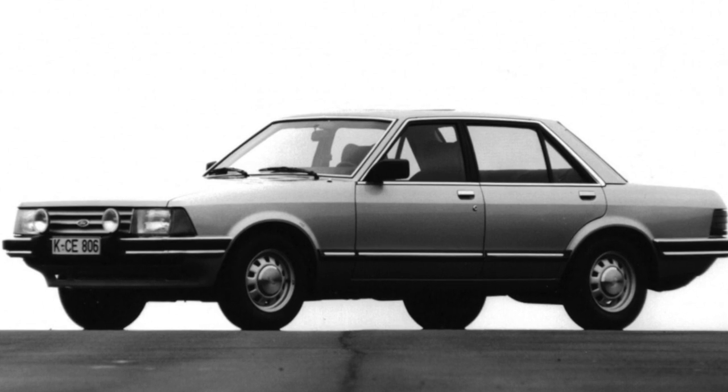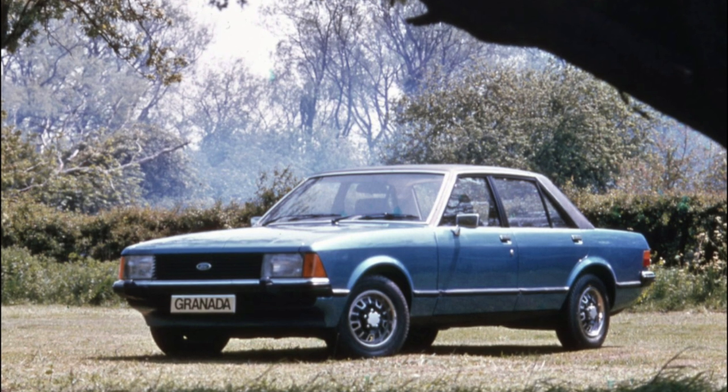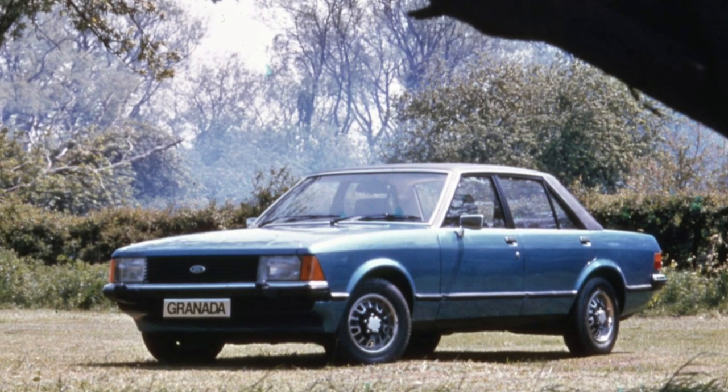Carburetors are difficult to adjust. Diesels were once among the most reliable, but after many years of driving on tractor diesel fuel, their condition leaves much to be desired.